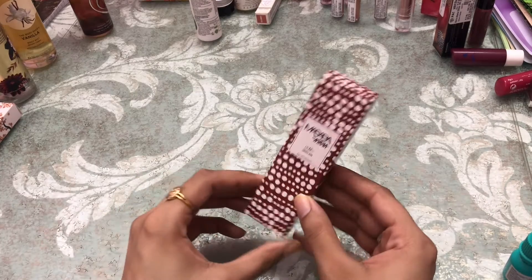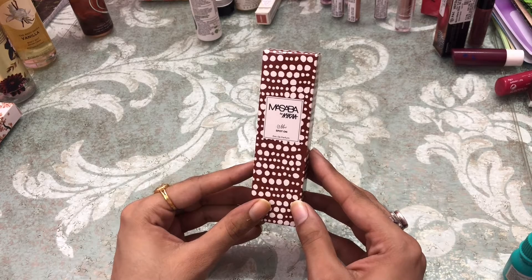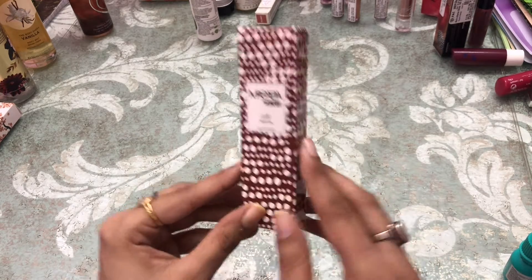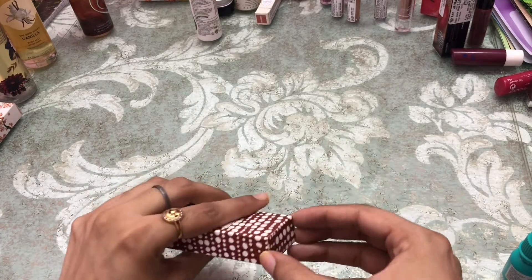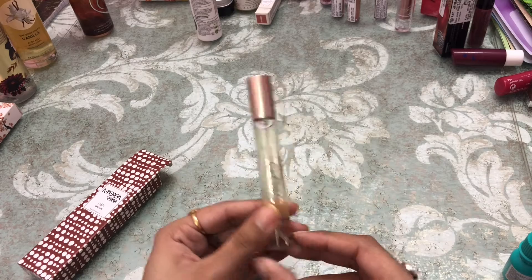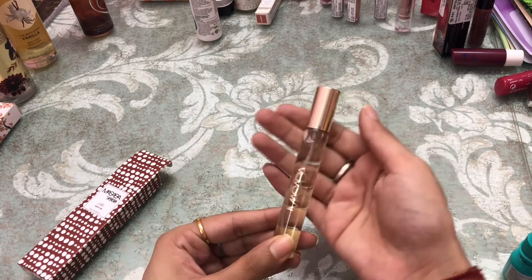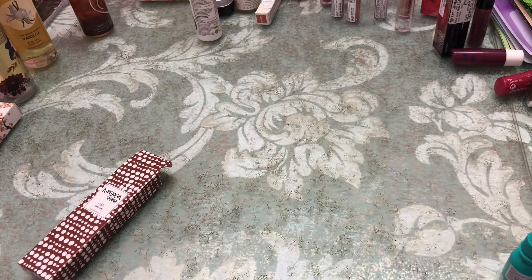The first thing I bought is from Nykaa and it is their perfume range. This is Masaba by Nykaa in the variant 'Spot On.' I have not used it and this is how the bottle looks like.